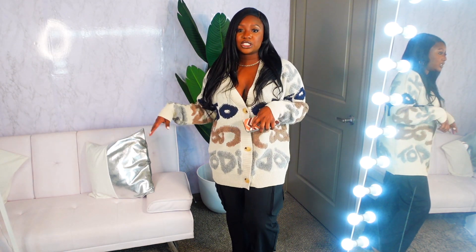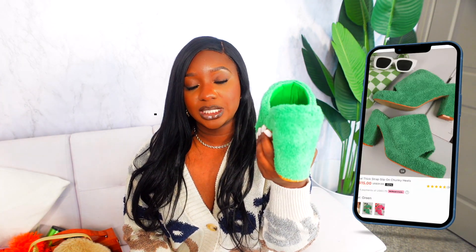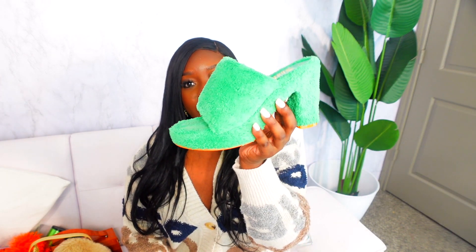Now we're in the final portion — shoes and bags. The first pair I really like: these are the casual thick strap slip-on chunky heels in green. I love the color and the furry fuzzy material. They are very comfortable. I'm going to go back and see if they have some neutral colors. Very cute and comfortable shoe.